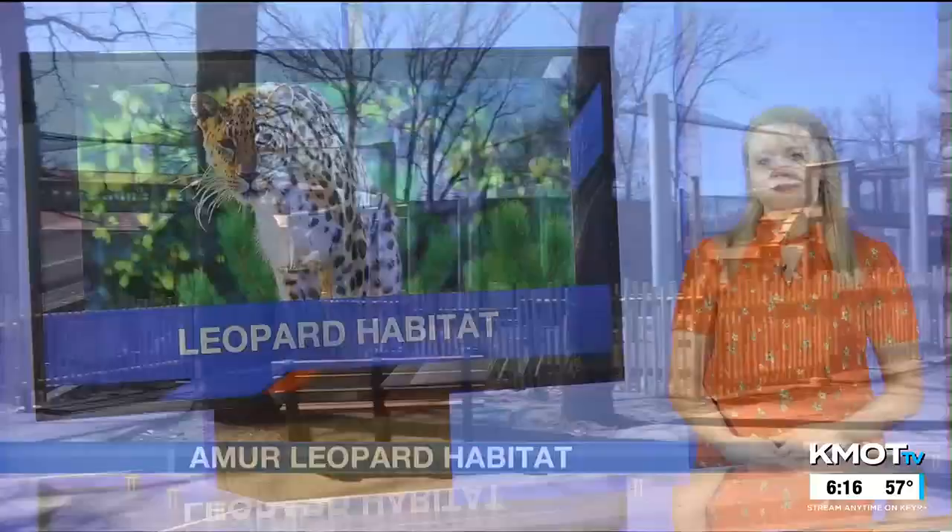The zoo is getting ready for the habitat's ribbon-cutting this Friday, May 5th, at noon. They will be kicking off their exhibit and putting on the finishing touches for the next two to four weeks.